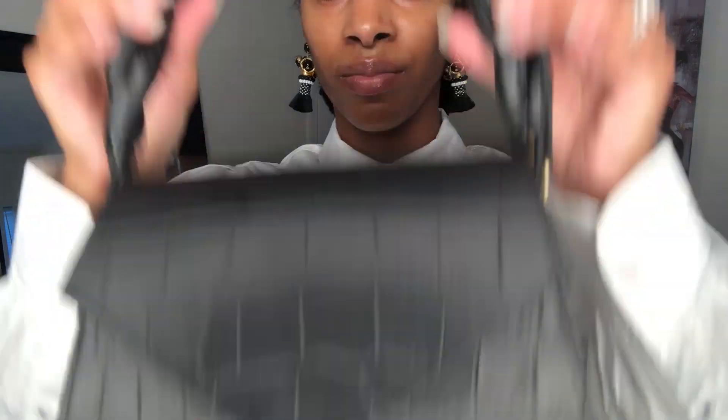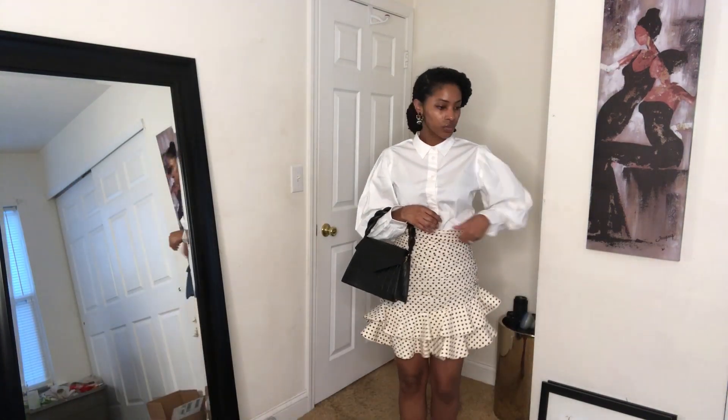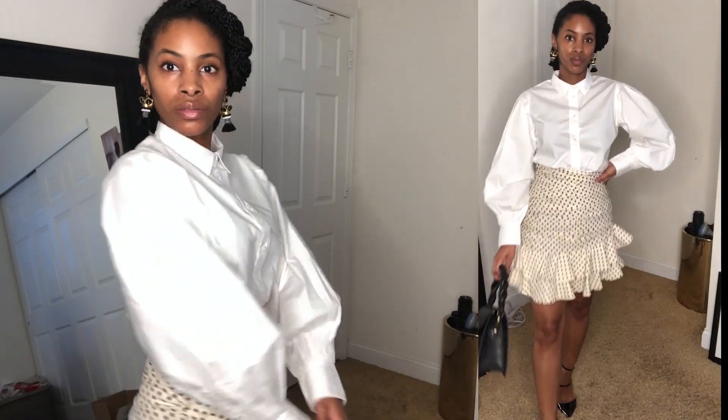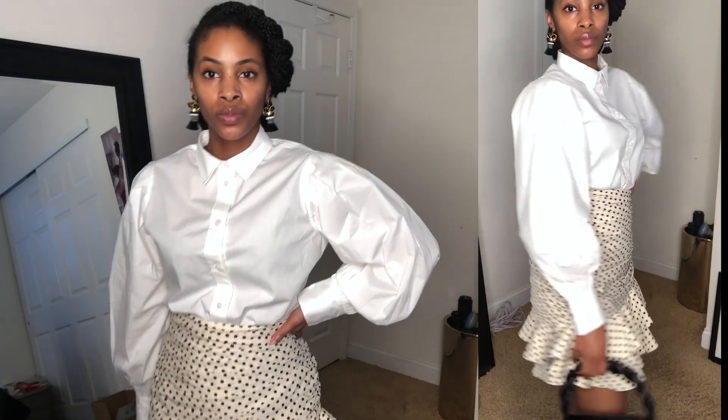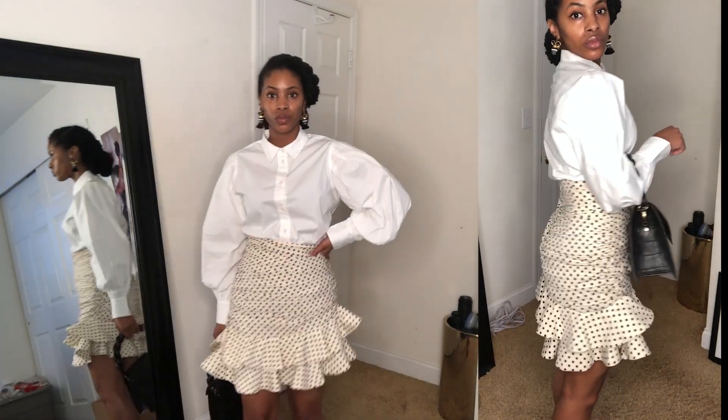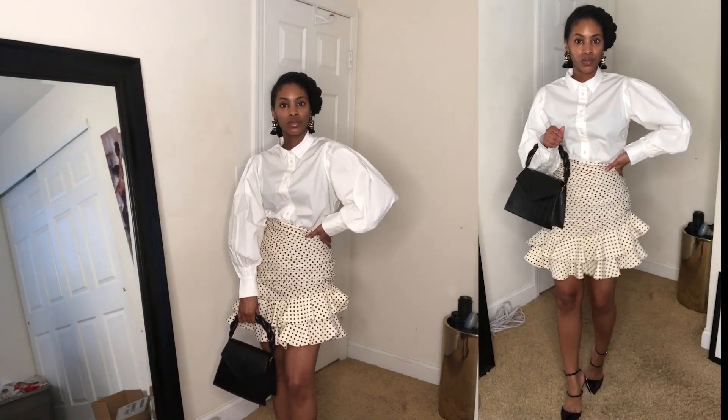Number four features J.Crew earrings, and I'm calling this my 'senorita' outfit. The skirt is from Zara — it was originally on backorder and I signed up for the notification. I've been wearing it different ways; I even wore it with a t-shirt and it looked chic. Finishing with classic black shoes and a black top-handle bag. Outfit five is for my ladies who love color: multicolored earrings, a bright blue skirt, and nude shoes.